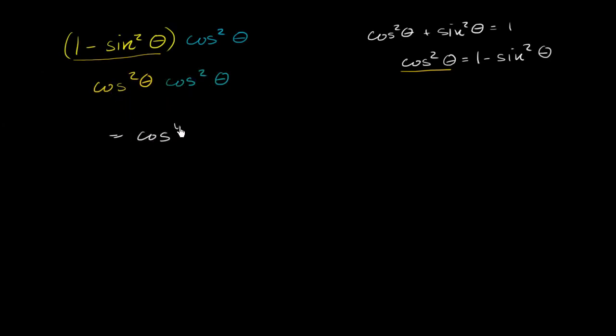That's just going to be cosine to the fourth of theta. Let's do another example. Let's say that we have sine squared theta, all of that over 1 minus sine squared theta.